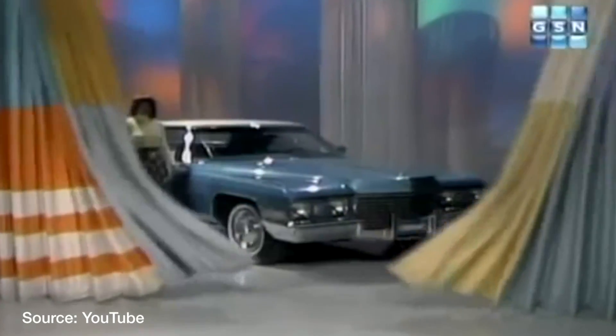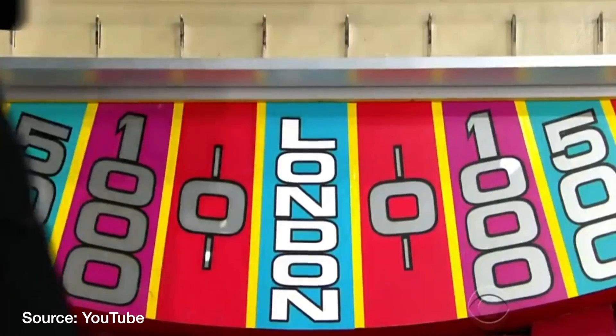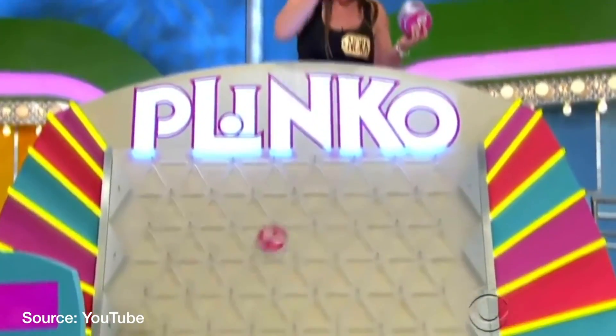Come on down! Let's make a deal! In this episode, we're going to explore some of the math behind popular game show games. In particular, we're going to look at whether or not you can game these games, because it's not always about luck.